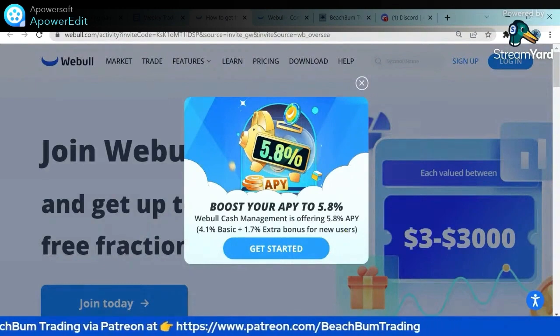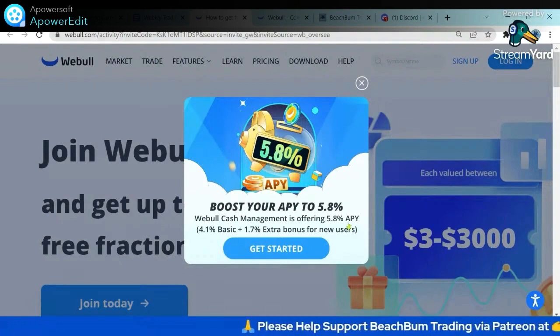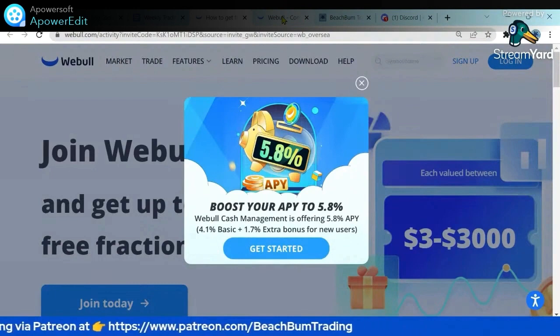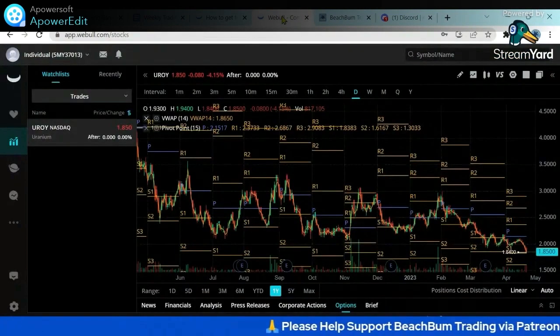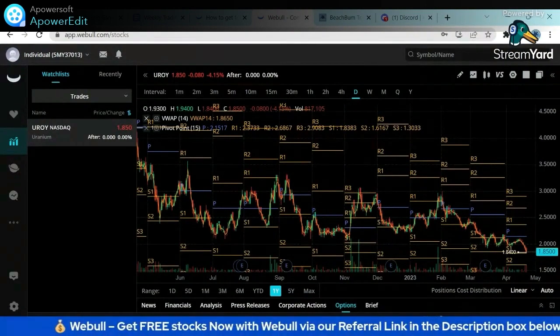You can earn money on idle cash at 5.8% — better than savings accounts, better than treasury bonds, and it's more liquid. The level of insurance in a brokerage account is around $250,000, and Webull has some extra insurance beyond that, which we covered when there were issues with the banks. So it's actually safer and you're earning more by having your money in a Webull brokerage account. I'll put the affiliate link in the description box below.